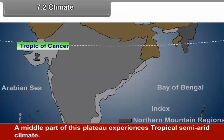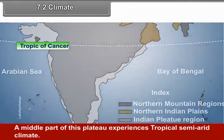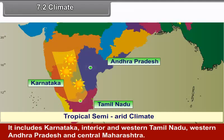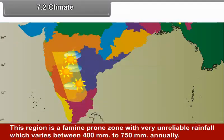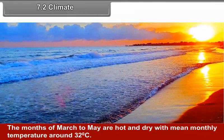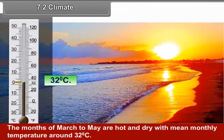A middle part of this plateau experiences tropical semi-arid climate. It includes Karnataka, interior and western Tamil Nadu, western Andhra Pradesh and central Maharashtra. This region is a famine-prone zone with very unreliable rainfall, which varies between 400 mm to 750 mm annually. The months of March to May are hot and dry with a mean monthly temperature of around 32 degrees Celsius.